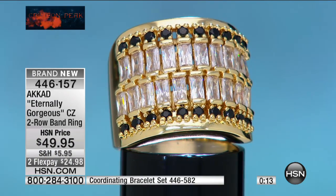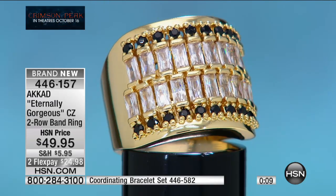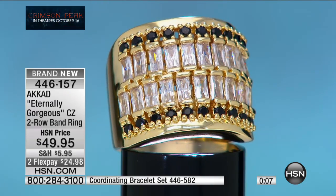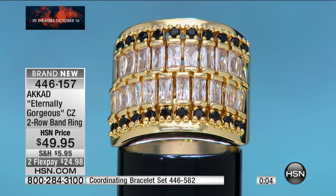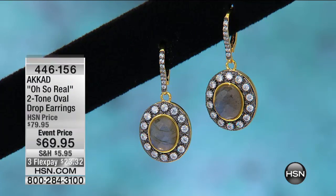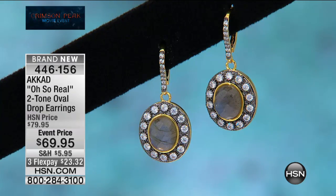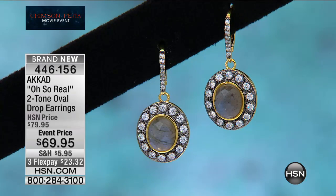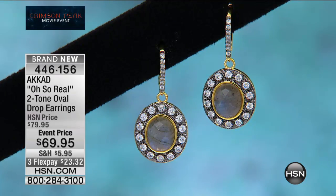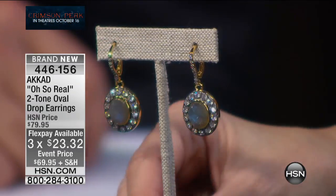We have 20 seconds left to shop — we're wrapping this up because you're all going crazy over the labradorite earrings. Item number 446159 for $24.98. These are brand new and it's also the very first time A.cod has ever brought us labradorite. Everything in the show is of course inspired by the movie Crimson Peak.